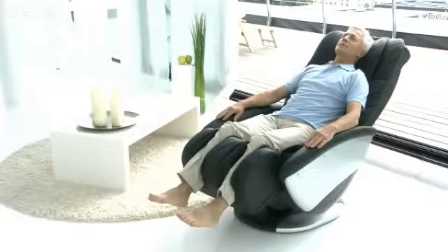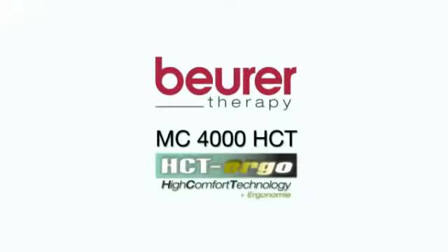Take a seat, turn it on, and feel good with the MC4000 from Beura.